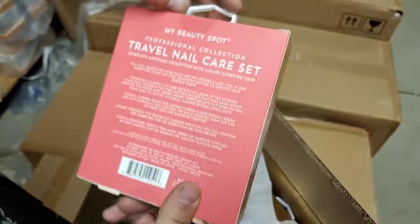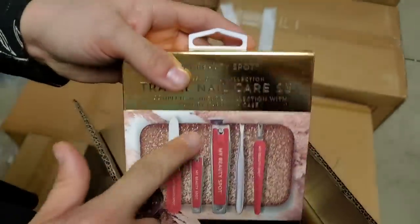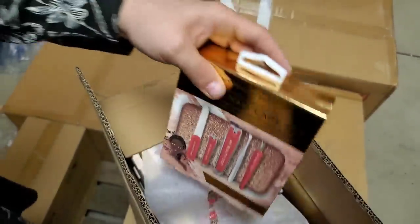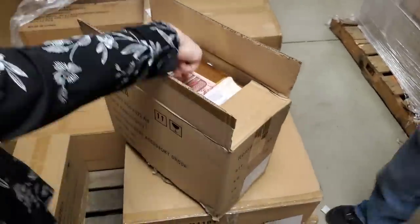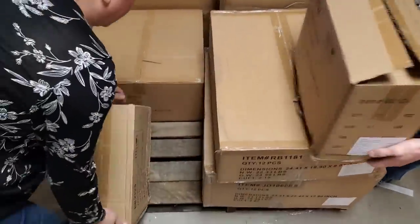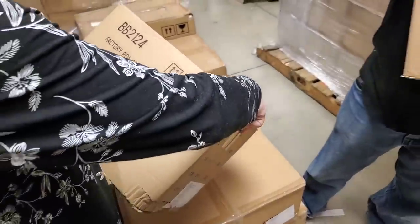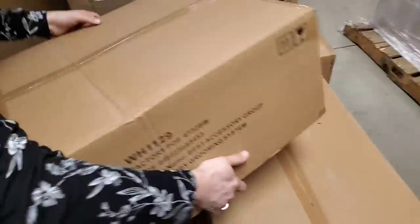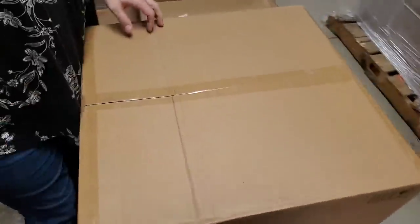Ooh — travel nail care set. It comes with this cool sparkly box. Oh, it's sealed. Comes with a cool little compact so you can put it in your purse, and it comes with all those things in there. My Beauty Spot. I remember picking those. I bet that's the same thing — manicure set BB2124.